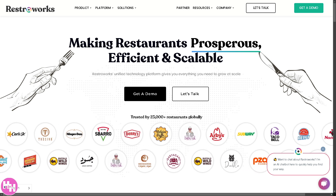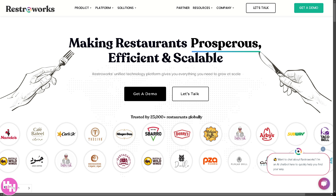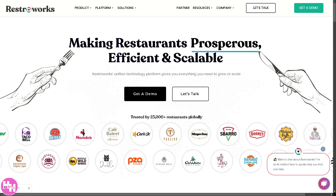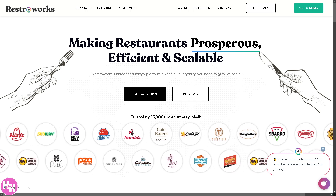Running a restaurant is no easy task. Managing orders, tracking inventory, and keeping customers happy can be overwhelming. But what if I told you there's a smarter way to streamline your operations?